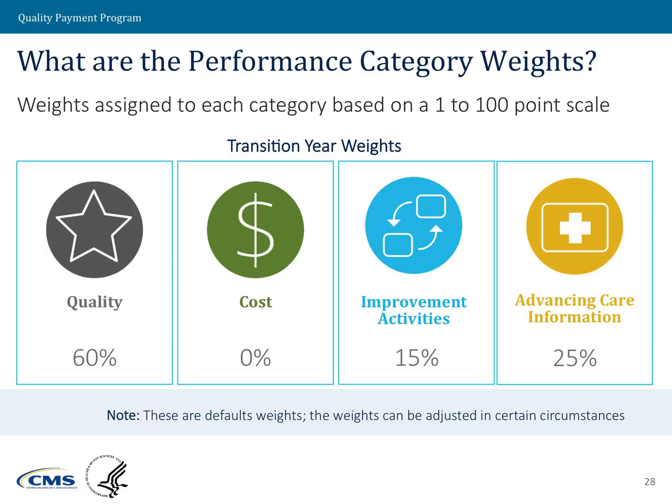There will be additional training modules that deal with exactly how clinicians will be scored under the MIPS program, so I would strongly encourage everyone to take a look at those modules as well. For the transition year, the weights are: quality will count for 60 points, cost will count for zero points — meaning we will not be measuring cost for the first year — improvement activities will count for 15 points, and advancing care information will count for 25 points.